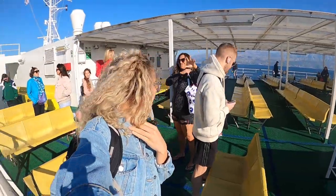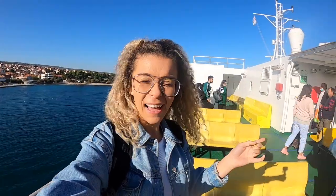Hi guys, I hope you're all well. Today I am with Charlie and Julie and we've just got on the ferry to go from Split over to Brač, which is a beautiful island here in Croatia, and we're going to go explore Brač and see what's going on on the island. Let's go.